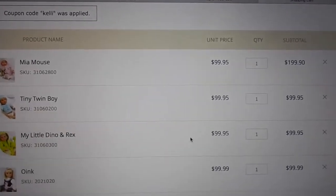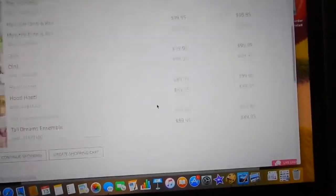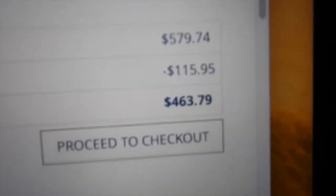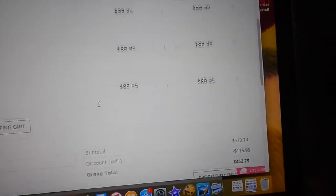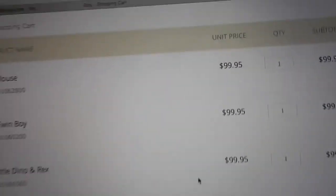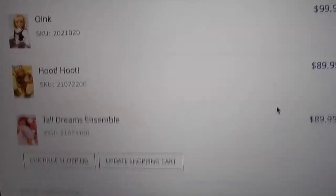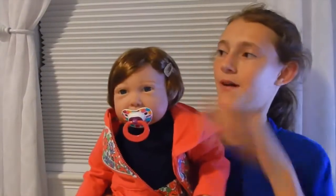If you're planning on getting a few dolls, you should get them at the same time because you'll save on shipping and get 20% off every doll. See how much I saved just using my coupon — which is just my name. It'll be in the description. You get 20% off each baby you order.